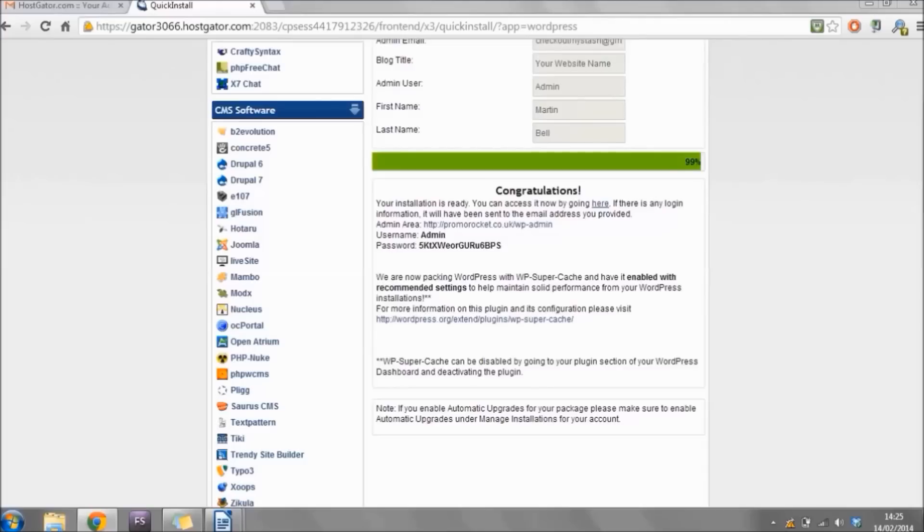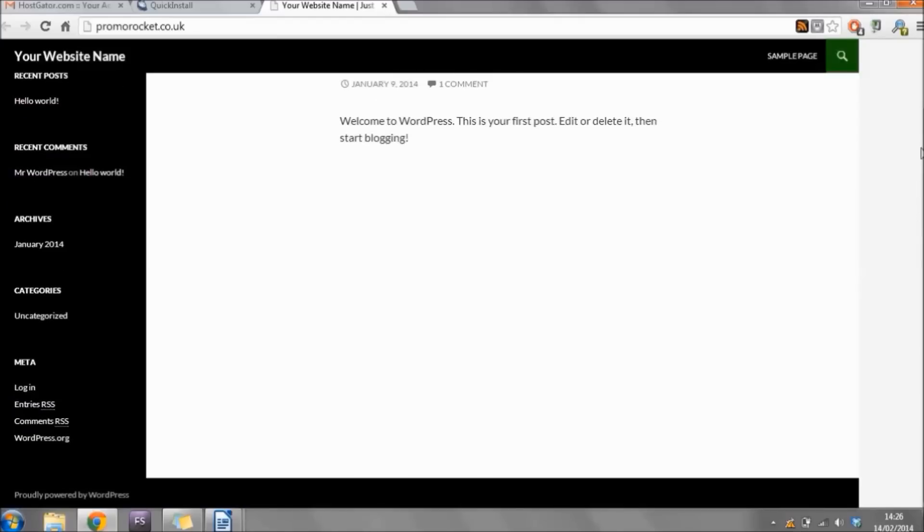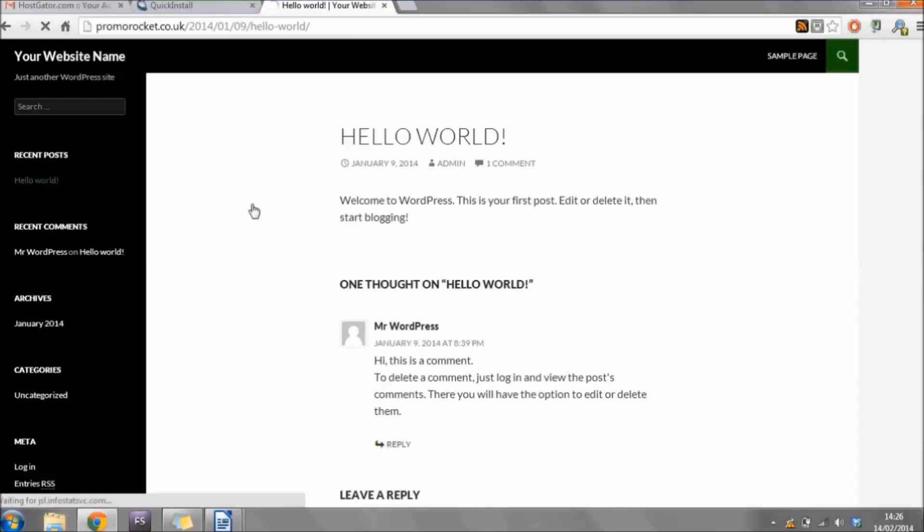I've now left it long enough and when I click the link it brings me to my new website. This is what WordPress looks like when you first install it — this is the pre-installed theme that comes with it. It's just an example so you can click around and see what a post would look like. We're not going to use it — we're going to change the theme and make it look a lot better.